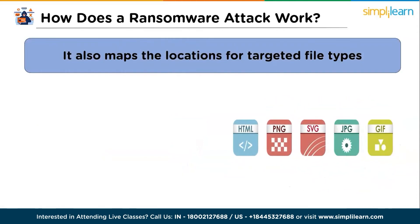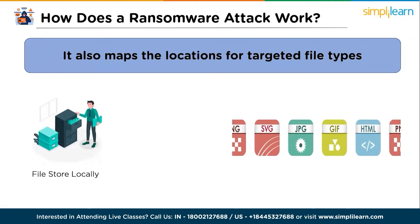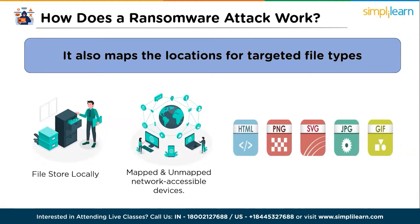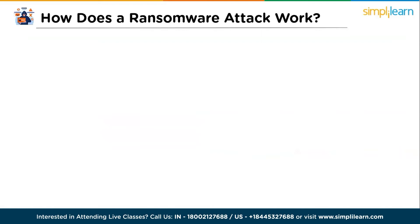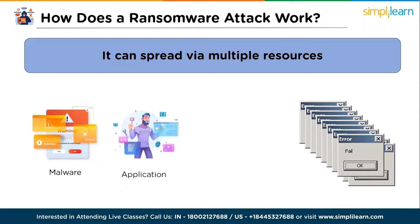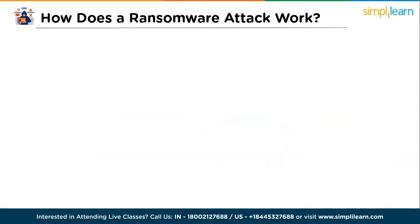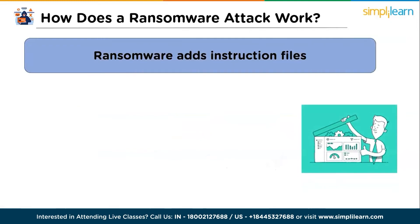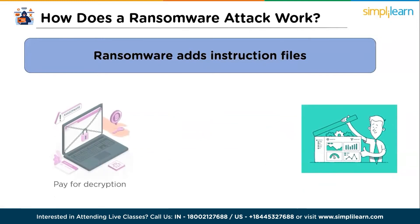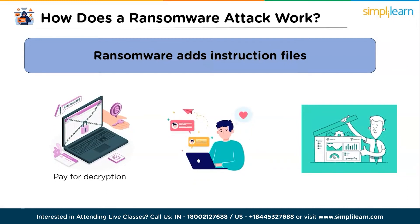It also maps the location for targeted file types, including files stored locally and on mapped and unmapped network-accessible devices. It can also spread via malware transmitted through untrusted application installations or even a compromised wireless network. Additionally, ransomware adds instruction files describing the pay-for-decryption process, then uses those files to present a ransom note to the user.